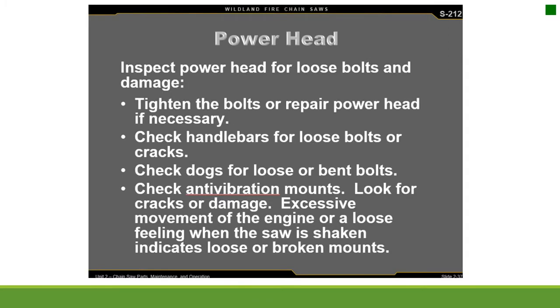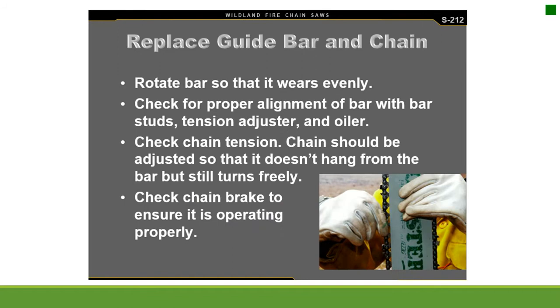Inspect the power head for loose bolts and damage and tighten or repair as necessary. Check handlebars for loose bolts or cracks. Check dogs for loose or bent bolts, check anti-vibration mounts for cracks or damage. Excessive movement of the engine indicates loose or broken mounts. Replace the guide bar and chain, rotating the bar so it wears evenly. Check for proper alignment of the bar with bar studs, tension adjuster, and oiler. Chain should be adjusted so it doesn't hang from the bar but still turns freely. Check the chain brake to ensure it is operating.